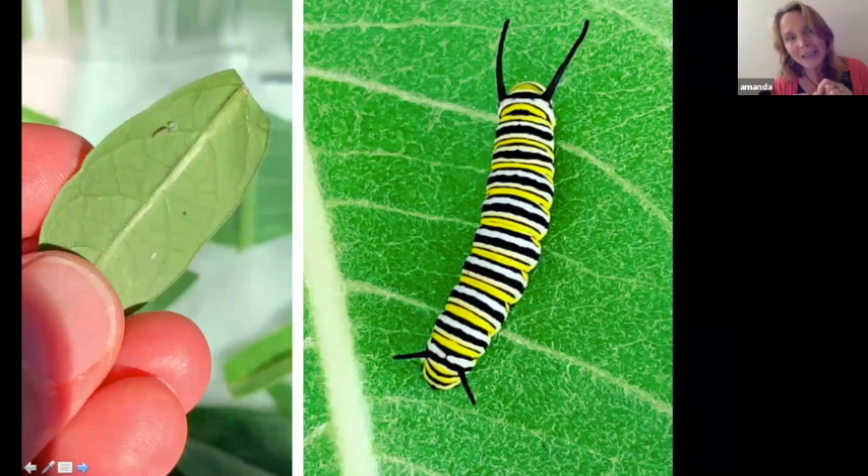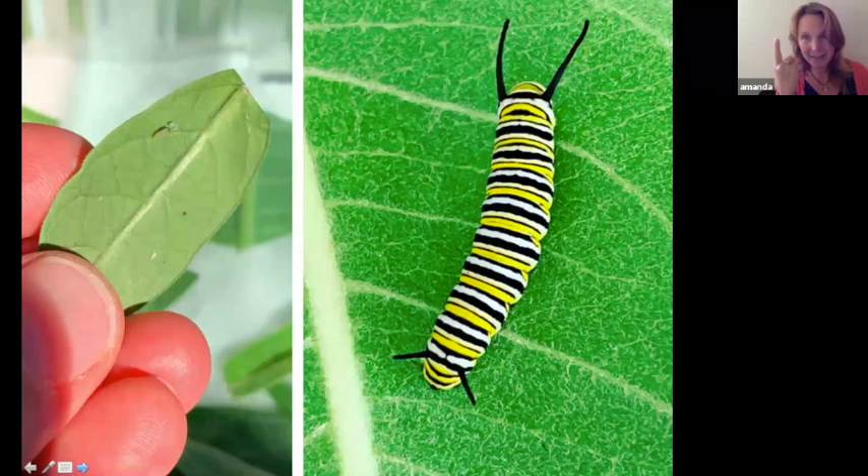Once the egg is laid, typically about five days pass before it hatches, and out comes an itty-bitty caterpillar — we call them mini cats. They're smaller than the nail on your pinky finger, and in about two weeks they grow about 2,000 times their original size, reaching the size of your index finger. Basically all they do for two weeks is eat and poop. They shed their skin multiple times — for monarchs, five times — and each stage is called an instar.